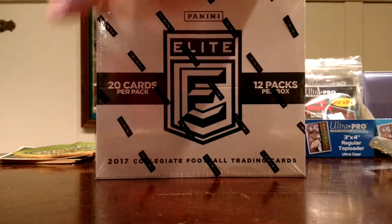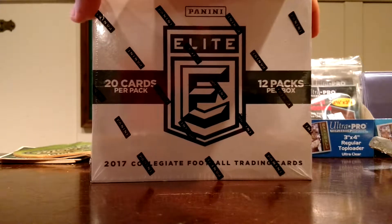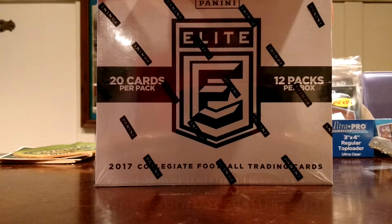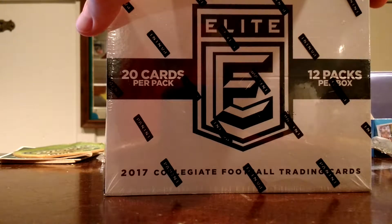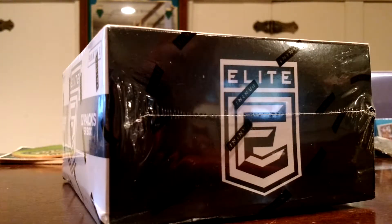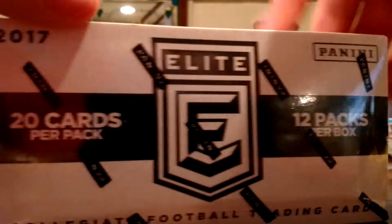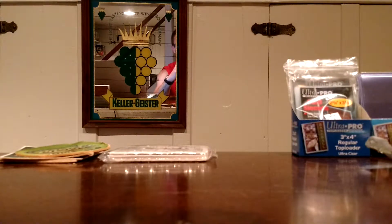I typically don't do the collegiate stuff, but I really like the look of Elite, and the stated odds are an auto in every other pack — so six autographs per box. However, based on reviews I've seen online, I've only seen four autos per box. I don't know, we'll see. I got it for a good price, I won't be mad. In here there should also be some orange parallels — I believe two per box — and those are retail exclusives.